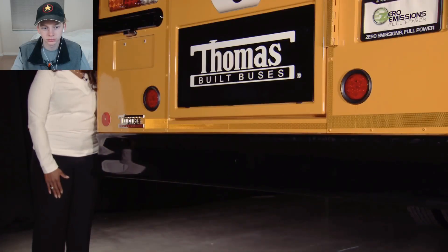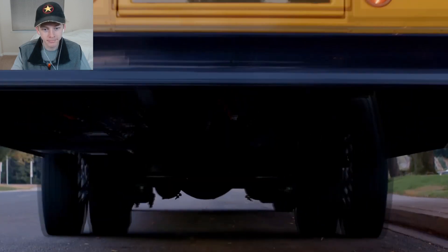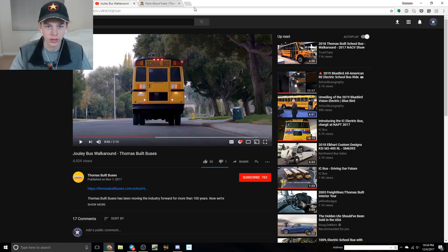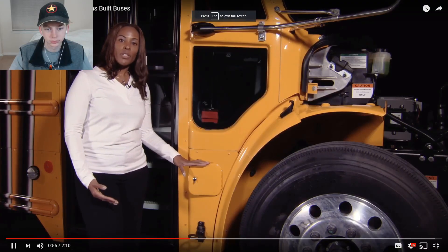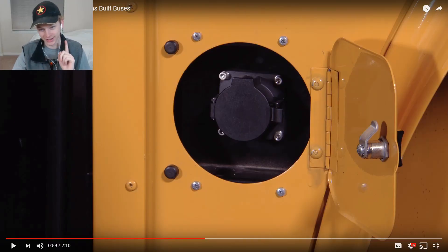One other thing that's missing from this Safety Liner C2 electric bus is the tailpipe - no engine, no need for a tailpipe, no emissions, no noise, all without sacrificing power. Let's look up this license plate: North Carolina MF3145 - show me the Carfax. Doesn't look like that's a real license plate. 'Here we have our DEF tank access door, which for an electric vehicle is actually the charging port.' Oh, you fooled me there.